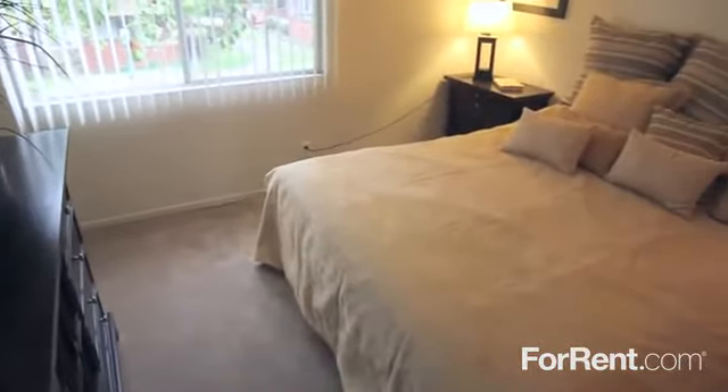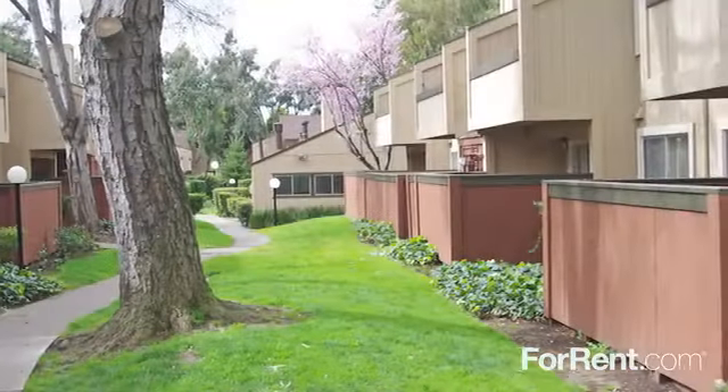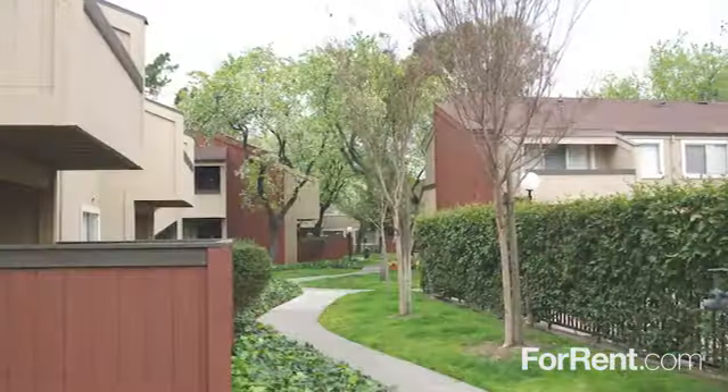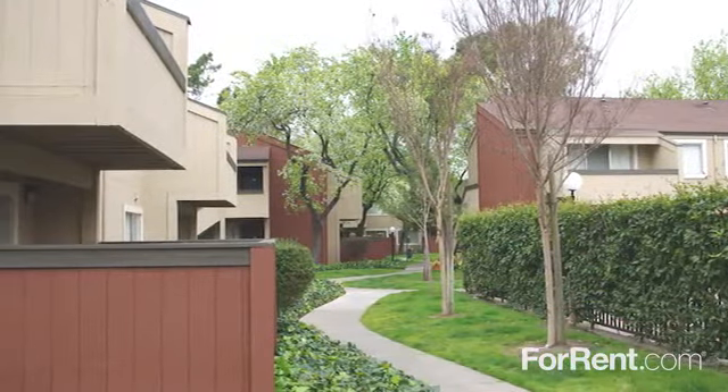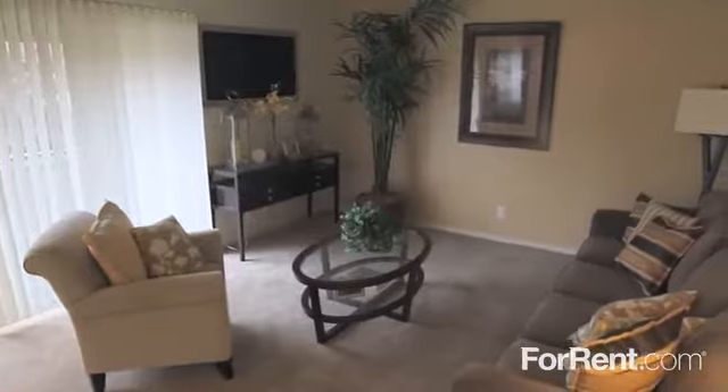At Medallion, you'll find spacious one- and two-bedroom floor plans that truly feel like home. The private patio or balcony is ideal for an early morning cup of coffee or a refreshing drink in the evening. The living area features plush carpeting and a colored accent wall.